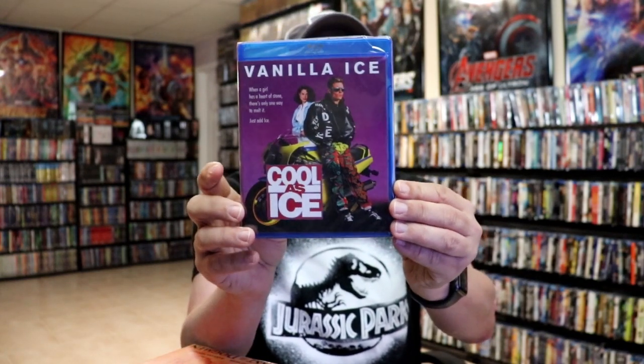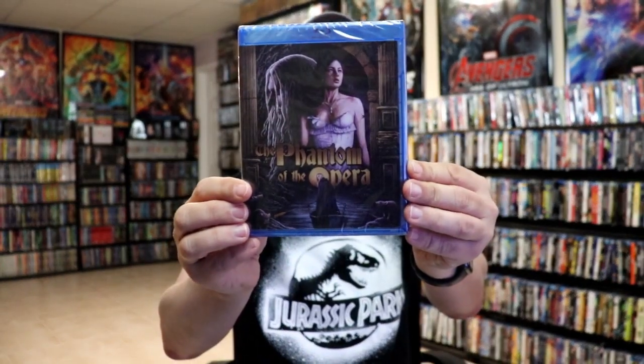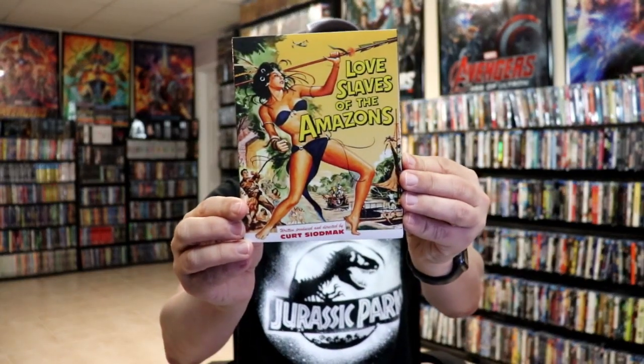I also got a lot of Kino Lorber titles during this month — some were new releases, and whenever I order new releases to get free shipping I always add on different titles. I finally got Cool as Ice — I've always wanted this one since I heard it was released. I got Last of the Dogmen, The Mysterious Dr. Fu Manchu and The Return of Dr. Fu Manchu double feature, Killer's Kiss, Out of Sight on 4K, The Phantom of the Opera, a different edition of The Phantom of the Opera, The UFO Incident, and Love Slaves of the Amazons.